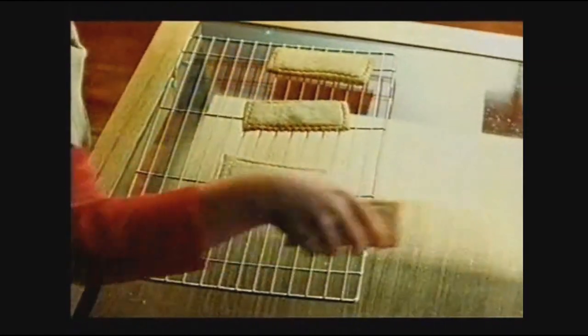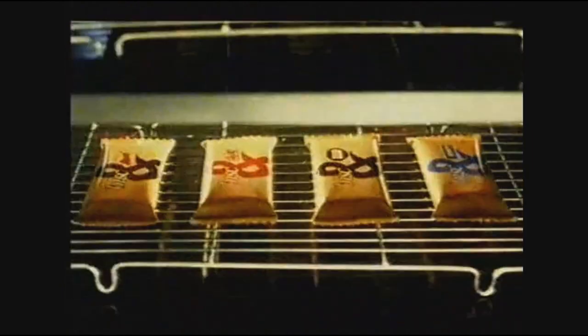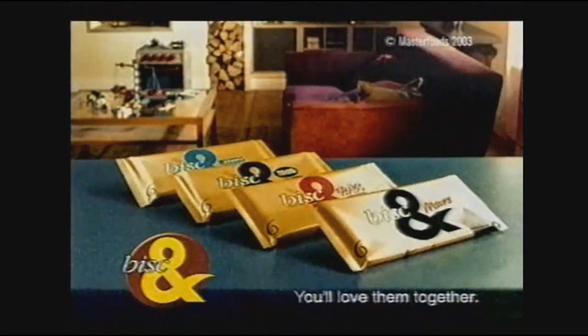Imagine delicious crunchy biscuits topped with a generous helping of your favourite chocolate flavours — that's the magic you'll get with Biscand. Delicious new biscuits the whole family will enjoy. Biscand.